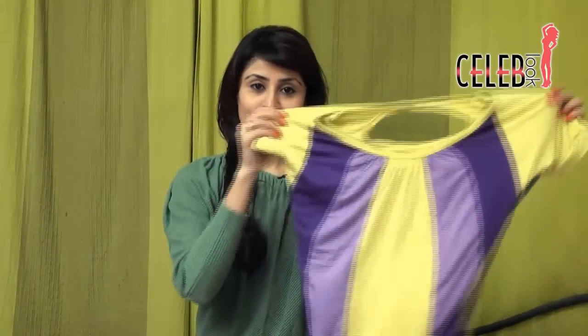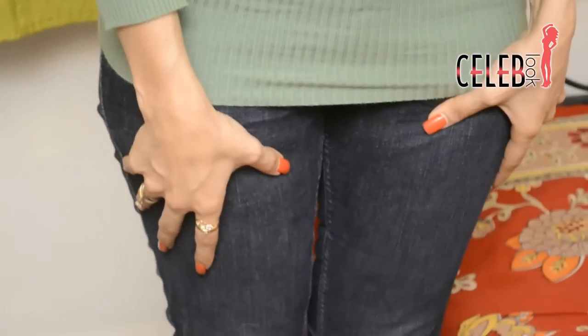This is another option — something really oversized and flared. Your lower has to be very tapered, so I have worn it with pencil jeans. You can also wear an oversized kurti with churidar.